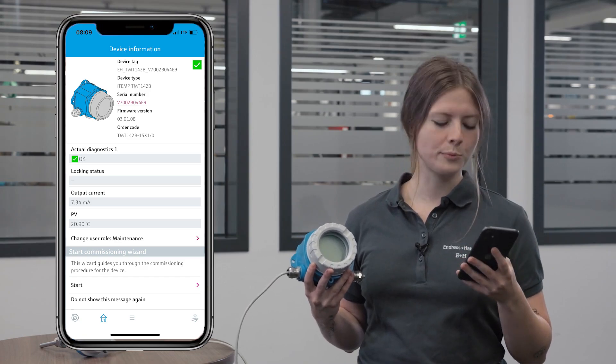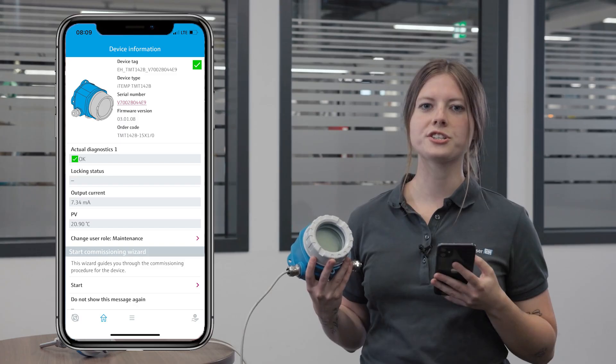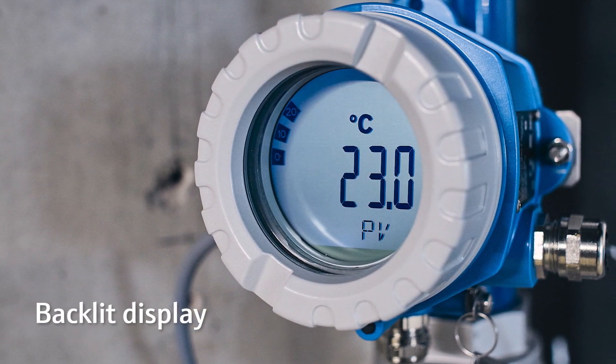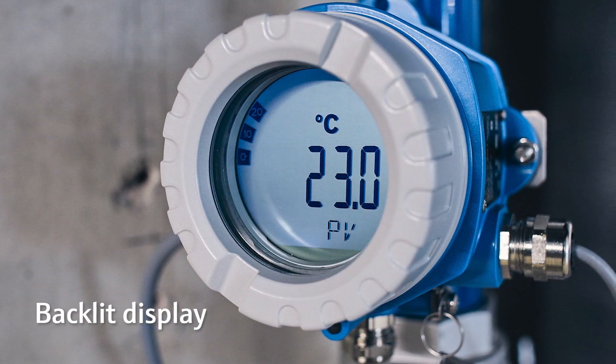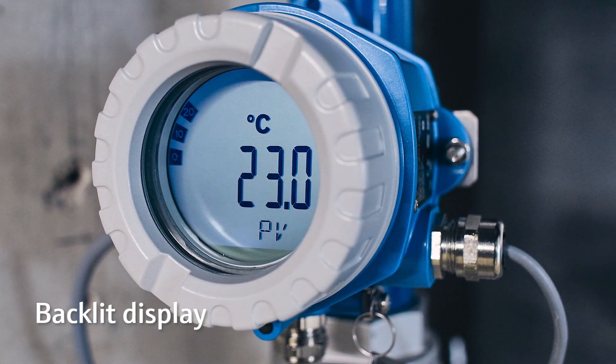Using the Endress+Hauser SmartBlue app helps you save time and effort on commissioning, configuration and maintenance. The specially developed integrated backlit display of the transmitter has large digits and allows clear process information under all ambient conditions.